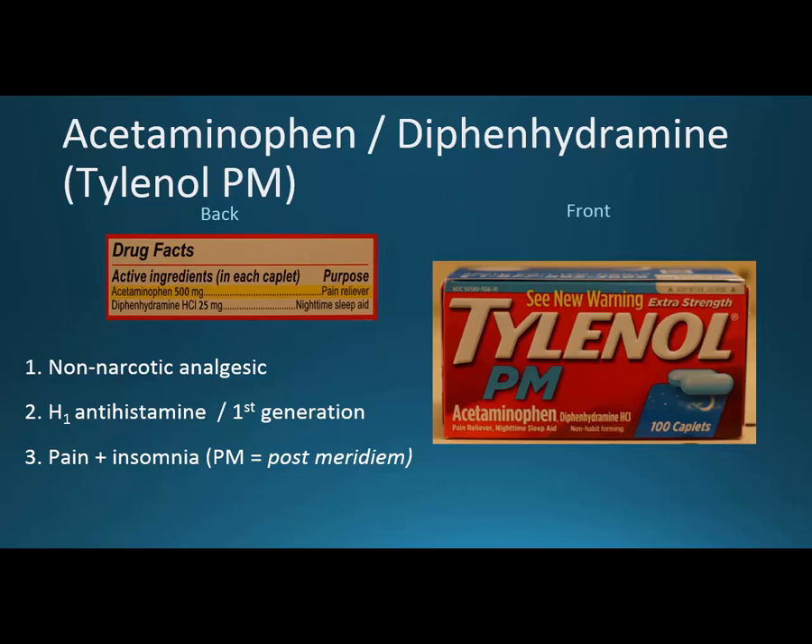The PM stands for 'post meridiem' — after midday — though we really use PM to mean evening. Anti-meridiem is AM; 'anti' means before, just like the ante in poker is thrown out before any cards come. We've gone through a few OTC abbreviations: D for decongestant, DM for dextromethorphan which is an antitussive or cough suppressant, and PM for sleep and drowsiness.